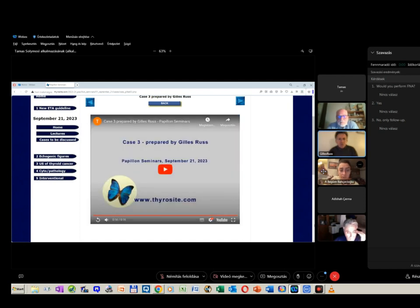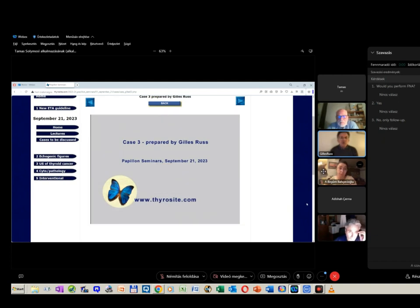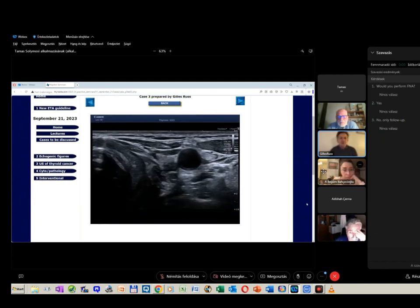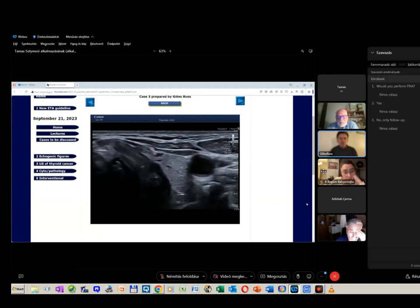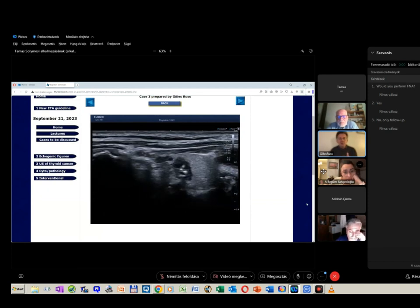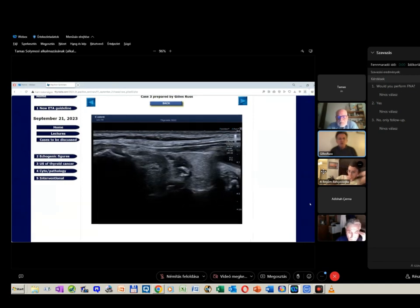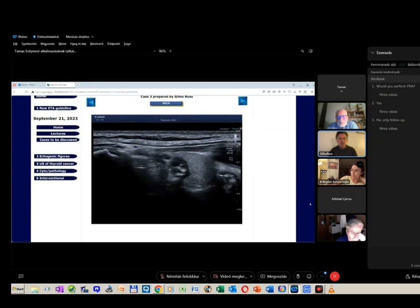I don't think we can be sure of anything. I don't see any clear sign. I think that there is a posterior shadow, and behind the posterior shadow we don't see clearly what's happening.